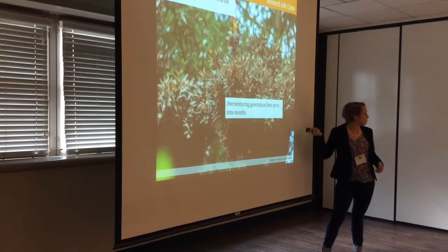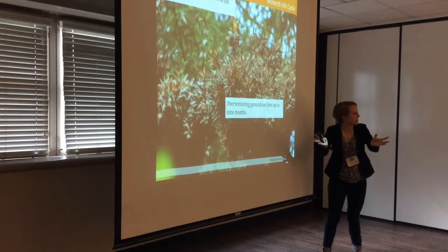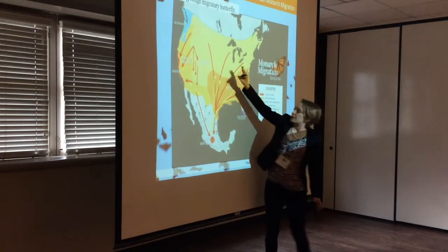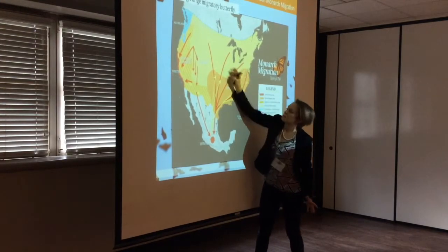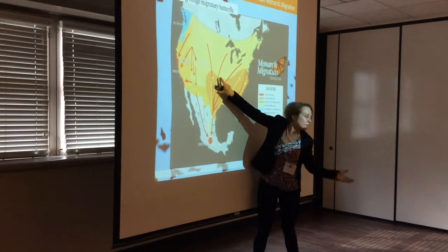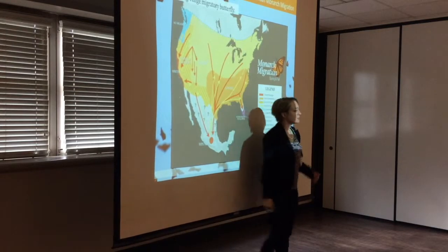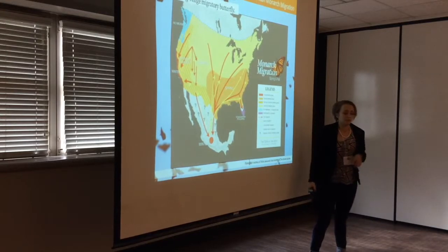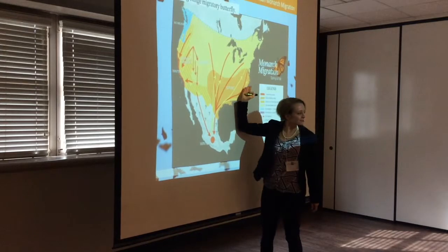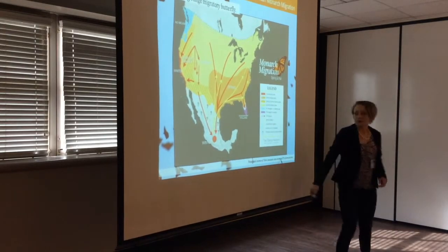That long-range migration is one reason the Monarch is unique, but what makes it possible is that they have two divergent life paths triggered entirely by environmental factors — same genetics. The butterflies making slower hops north live a standard butterfly life: emerge, develop, mate, breed, die — about a month. But Monarchs born up in the Northern Plains live for six to nine months and perform the migration back to ancestral overwintering grounds they've never seen before. That is why the Monarch is remarkable.